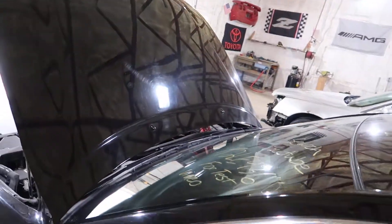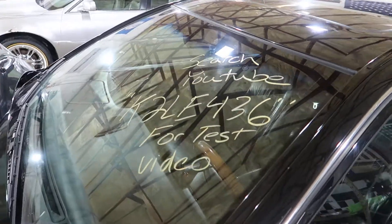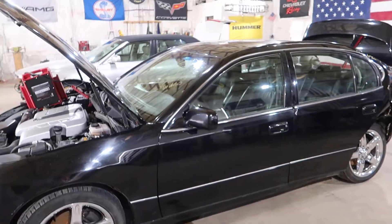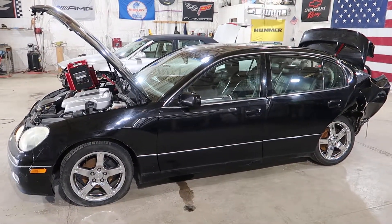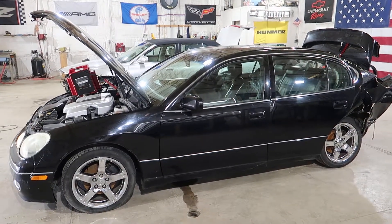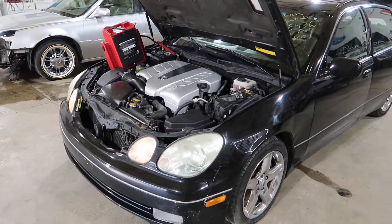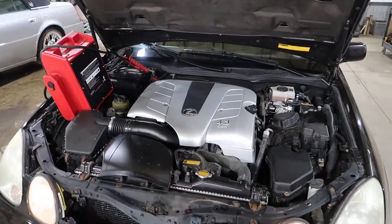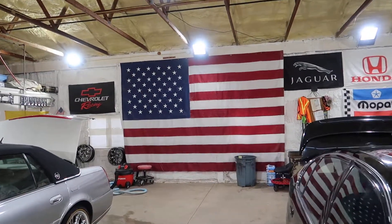That'll conclude the test video for K2 LE436, this '02 GS430. You can call us toll-free at 1-800-425-1555. You can also visit our eBay store where you'll find all the parts we have listed, or visit our website at jnjoh.com. And as always, thank you for watching, and have your pets spayed and neutered.